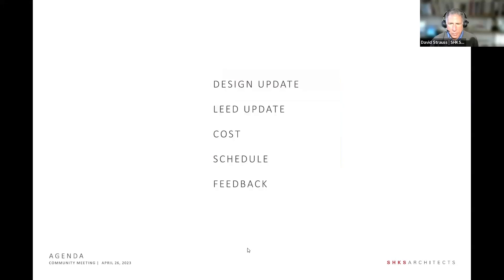We start here, in the site, thinking about the character of Sequim. The topics we'll cover this evening are a design update, an update on LEED — leadership in energy and environmental design — an update on cost and schedule, and then seeking any comments or questions from you.